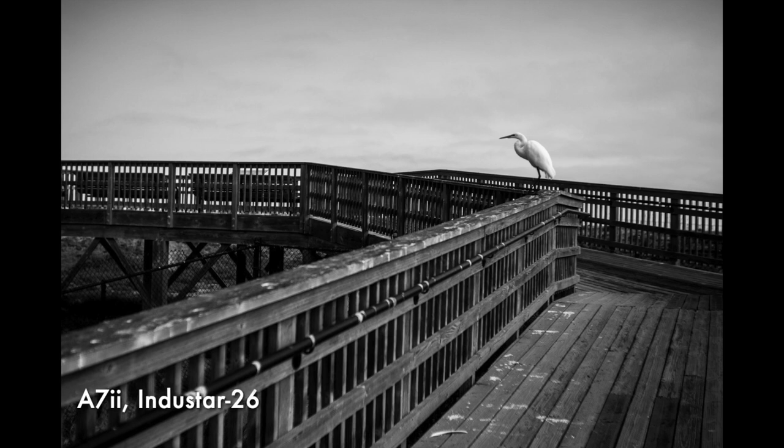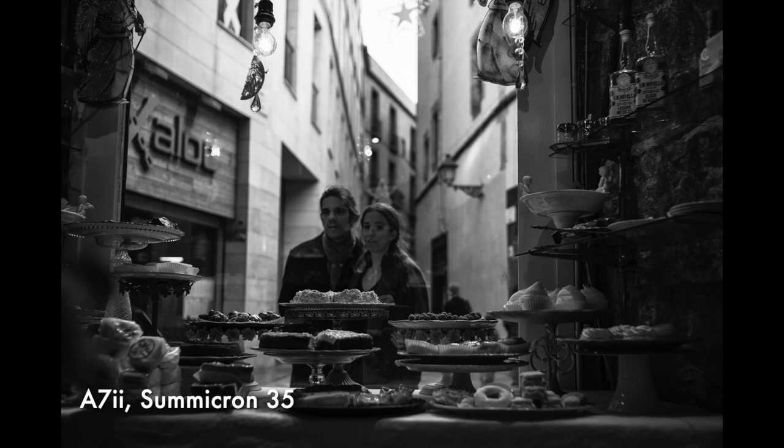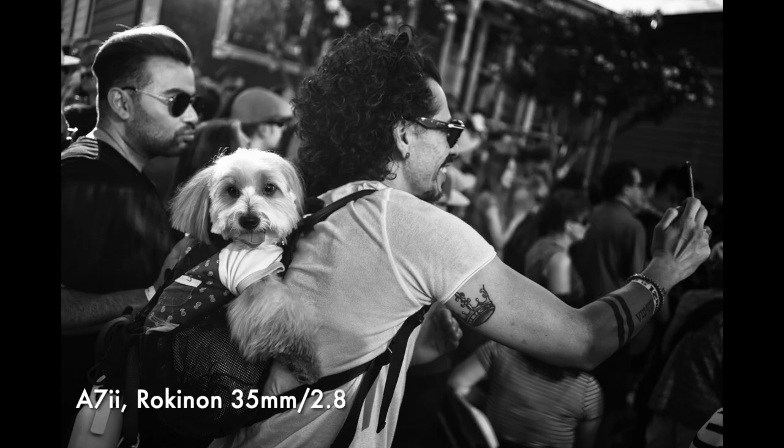It's definitely in the sweet spot I talked about in another video: full frame, sensor stabilization, a nice viewfinder, plenty of resolution at 24 megapixels. I might get a newer body when they come down in price, but since this is not for street photography, the price for the a7II is just right.